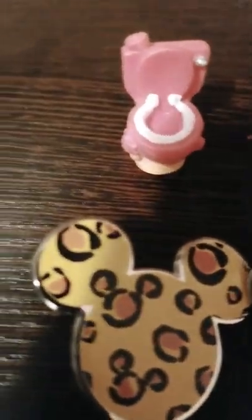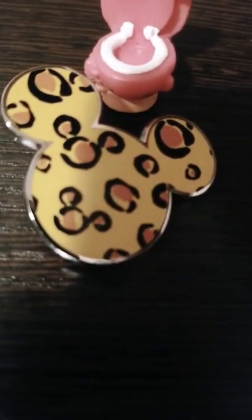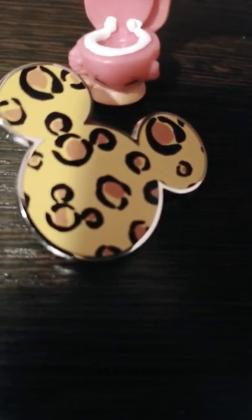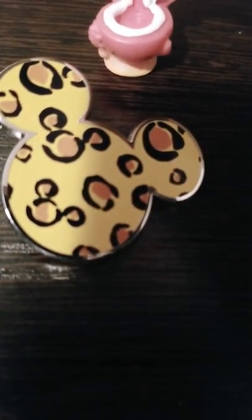Hey guys, I'm Flushes, and we'll be talking about the Cheetah Mickey Mouse. So it's a Cheetah Mickey Mouse and it has Mickey Mouse details. Yeah, that's it!